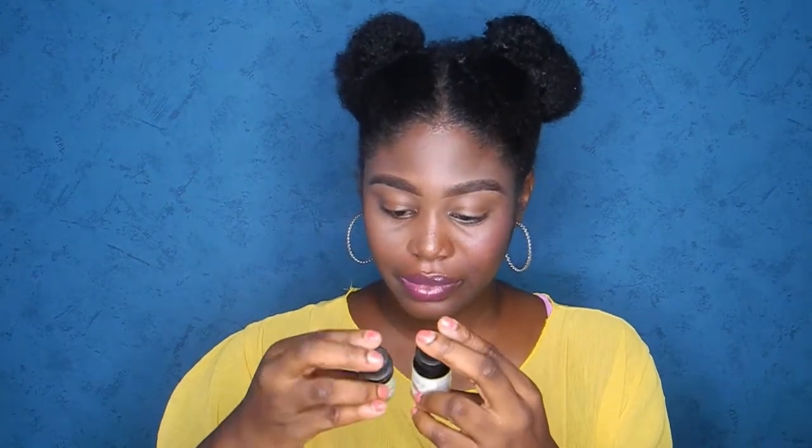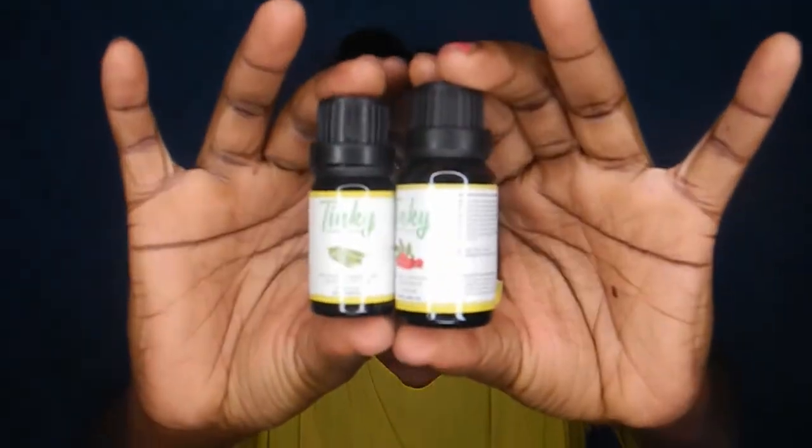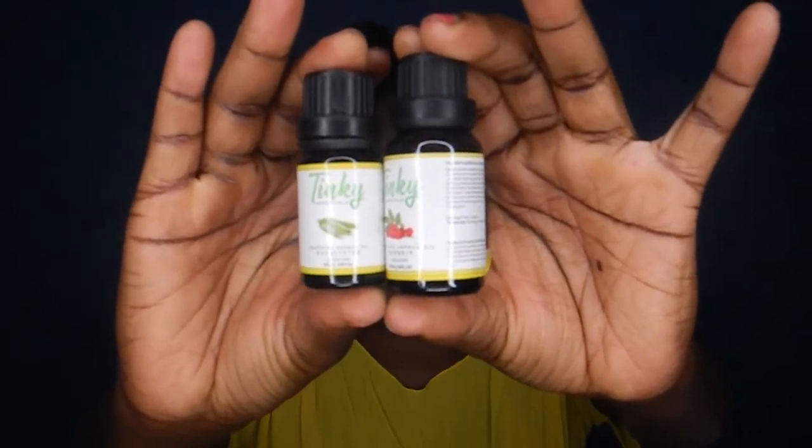So that's the Tinky essential oils. Let me show you the difference between the bottles — I think one is a 15ml bottle for the big one and the small one is a 10ml bottle. You can see the glaring difference between them.